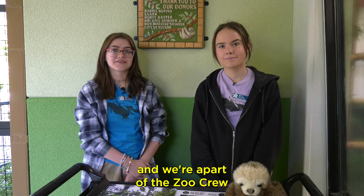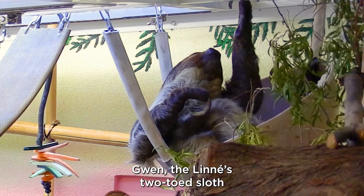Hi, I'm Bella and this is Maddie and we're part of the Zoo Crew. Today we're talking about Gwen, the Linnaeus two-toed sloth.